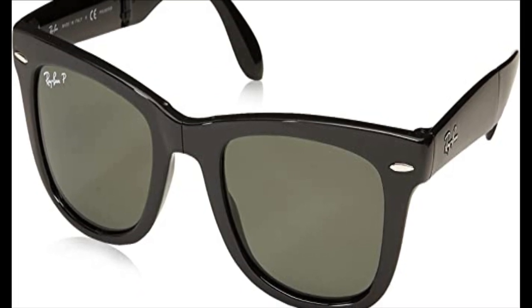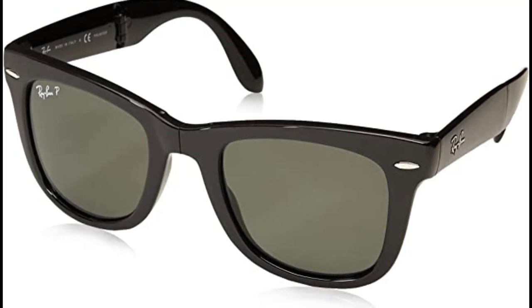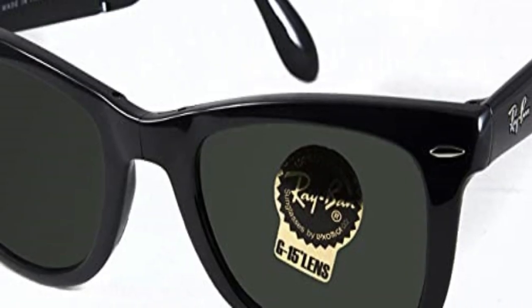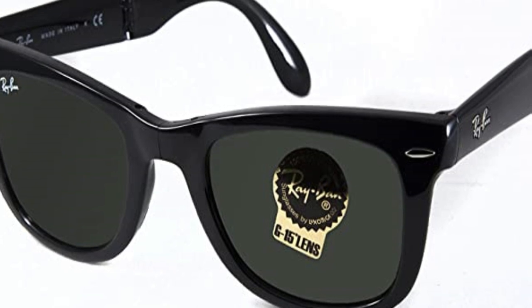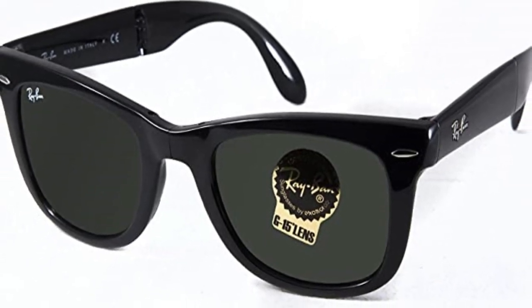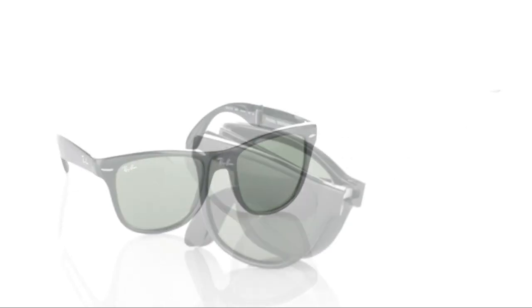G15 lenses absorb 85% of visible light and block out most blue light, providing amazing color contrast and producing better clarity and more natural vision. These sunglasses are comfortable to wear and make a statement anywhere you wear them. A lens cloth is included in the case. Ray-Ban is the world's most iconic eyewear brand and a global leader in its sector. Every model in the Ray-Ban collection is the product of meticulous, original styling that translates the best of the latest fashion trends into an ever-contemporary look.